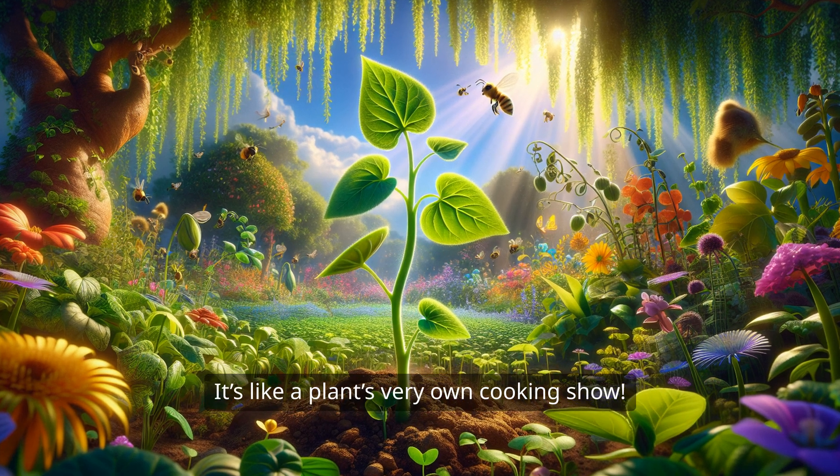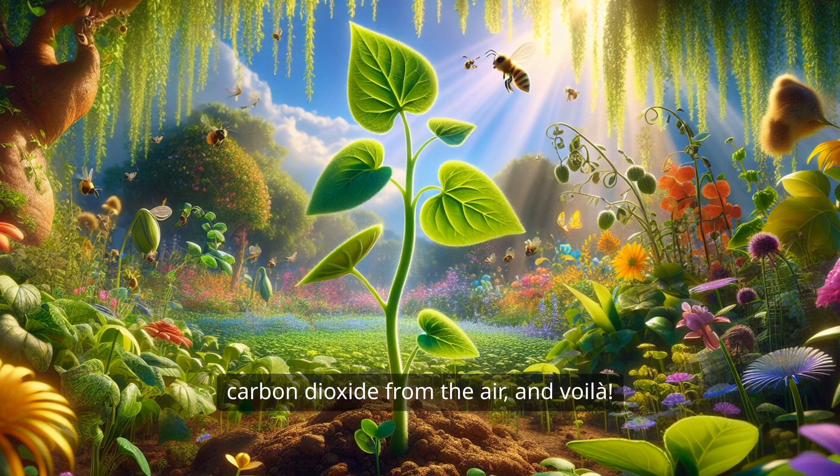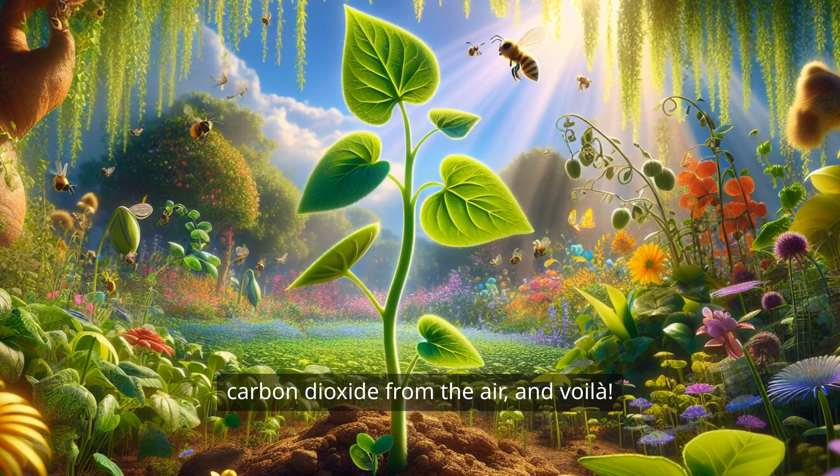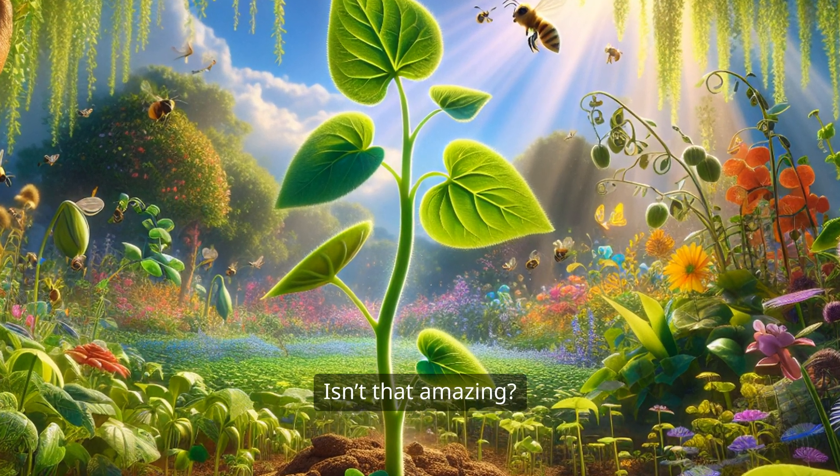It's like a plant's very own cooking show. The leaves take in sunlight, mix it with carbon dioxide from the air, and voila! They create energy that helps the plant grow even bigger and stronger. Isn't that amazing?